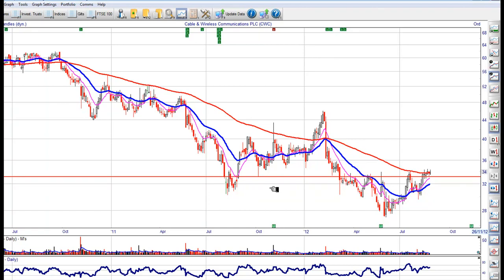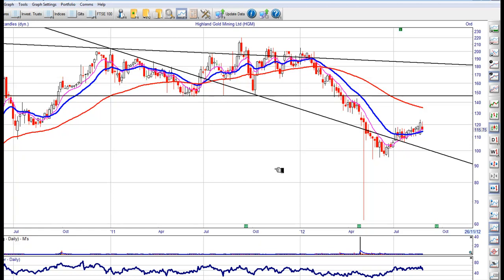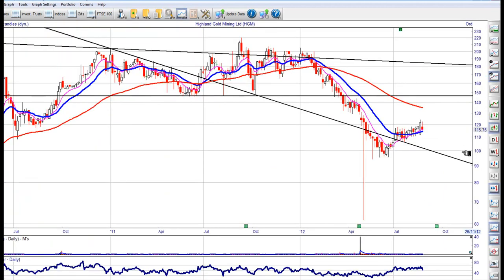That's got a lot of support there — I would hold fire on that one. I like the way the 50 and the 20 are coming through here. If you see 33, I would be a buyer of that one. Highland Gold — holding the 50 MA very well. It's a fairly cheap one with a great PE ratio. If you are going to buy that one, I would buy here at 115, and a stop under 110.